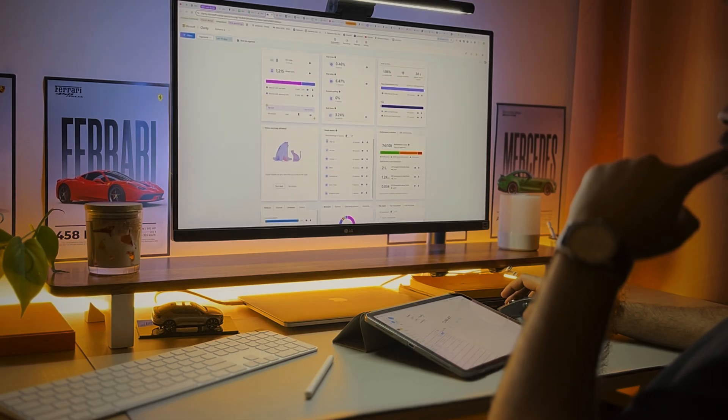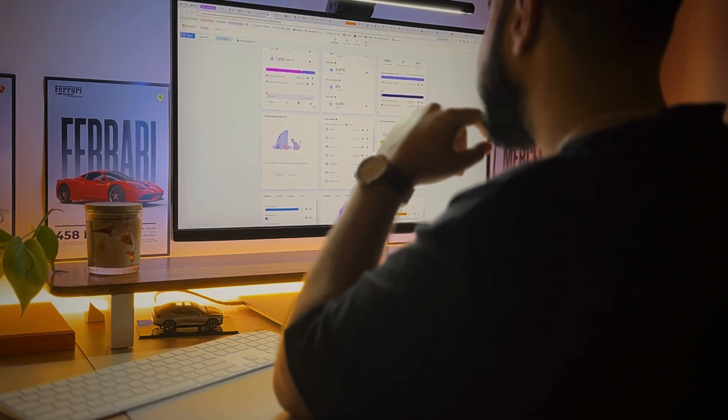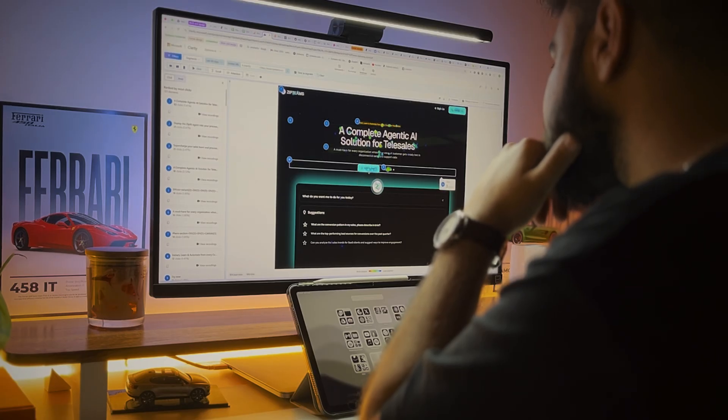The second application I'm using is Microsoft Clarity. User steps tracking has helped me a lot when it comes to getting more users and conversions. I can see the full funnel of the user, which button they are clicking the most, and make changes accordingly to get more conversions on the website.